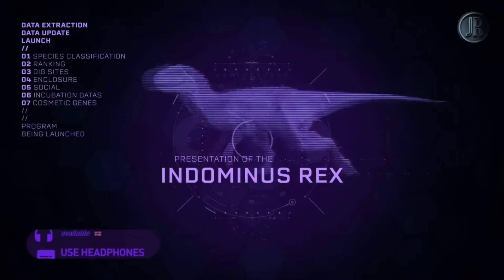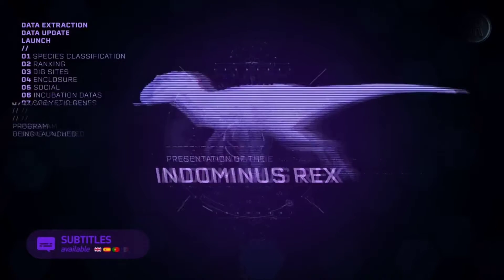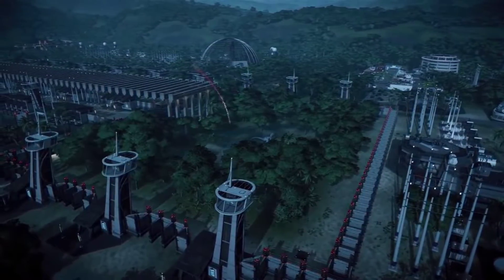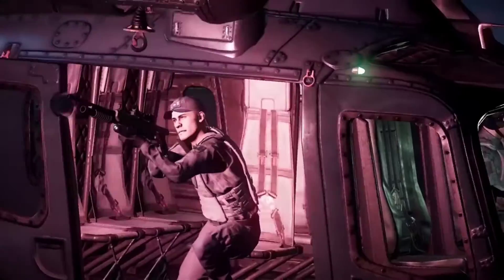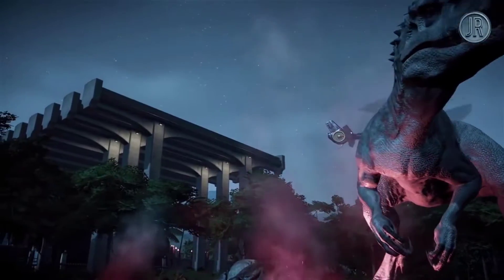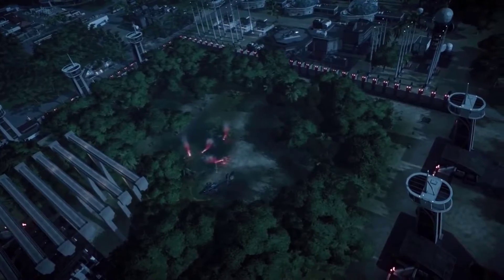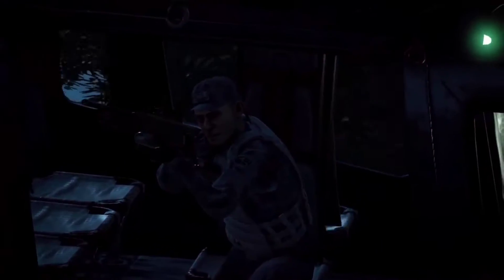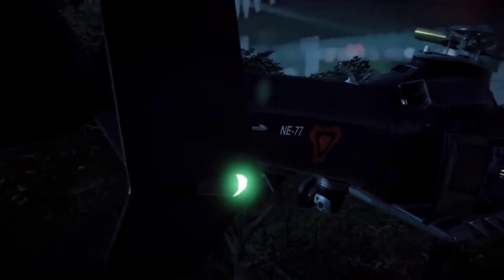In the film Jurassic World, it is the latest attraction. The hybrid was created by modifying the genome of a Tyrannosaurus Rex with the DNA of various other animals. Some of the known species included were Velociraptor, Carnotaurus, Giganotosaurus, Majungasaurus, Rugops, Pycnonemosaurus, Quilmesaurus, Viavenator, and Deinosuchus, as well as modern animals such as cuttlefish, tree frogs, and a pet viper snake.